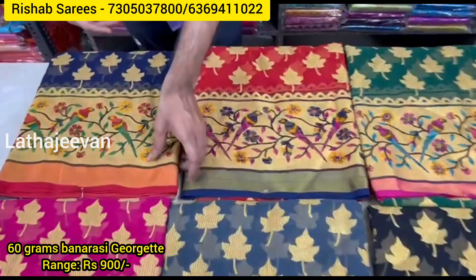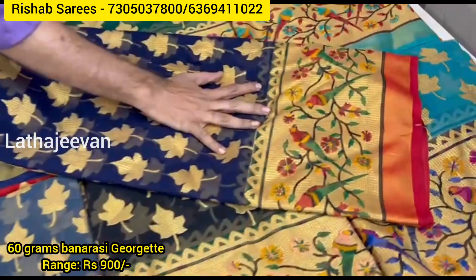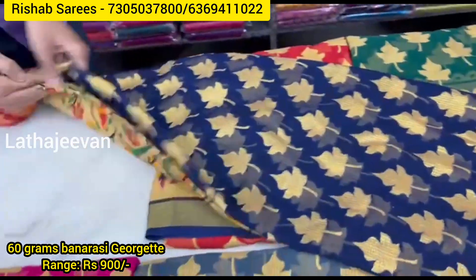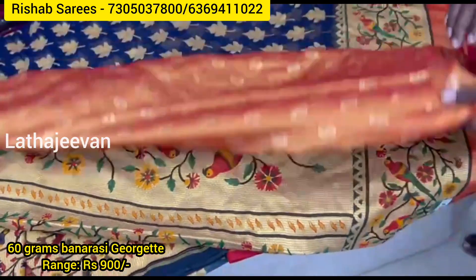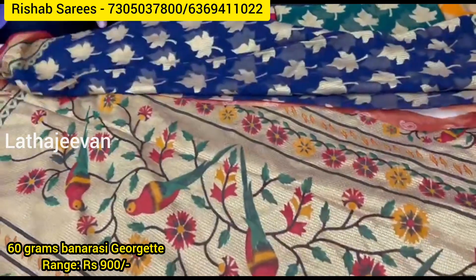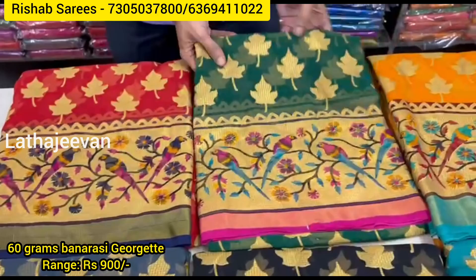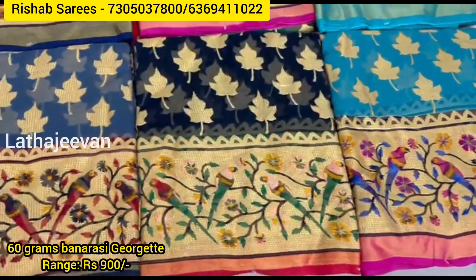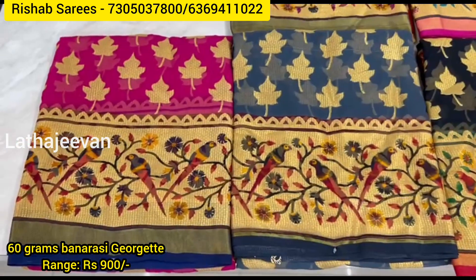60 grams Banarasi Jarget. Peitni design with all-over buttas weaving. Fancy peitni pallu with fancy contrast blouse. Colors: navy blue, blue, red, bottle green, yellow, copper, self blue, black, steel grey, and finally magenta — 8 different shades. New concept.